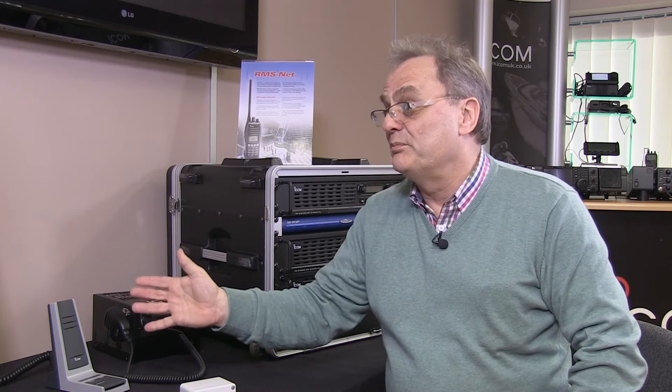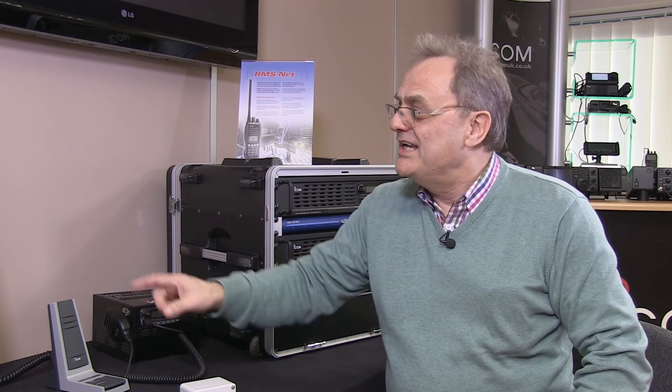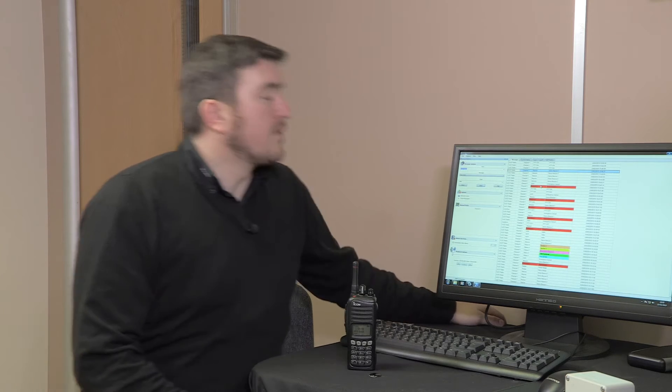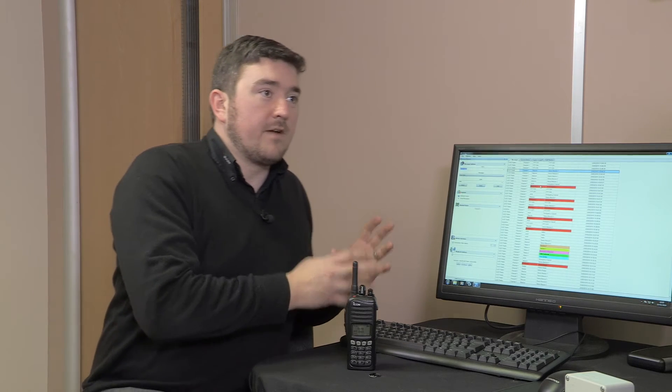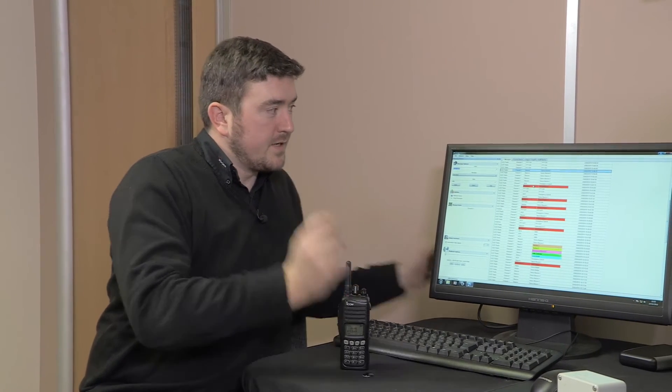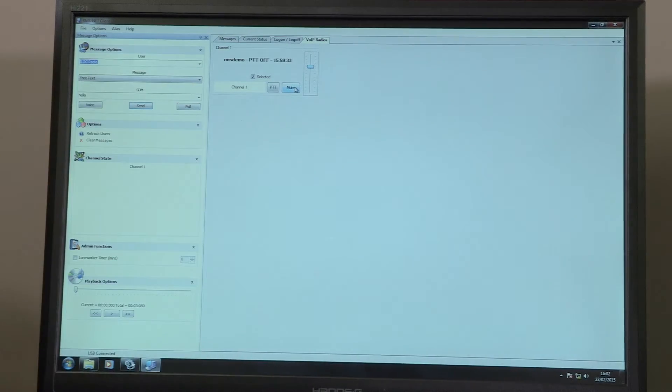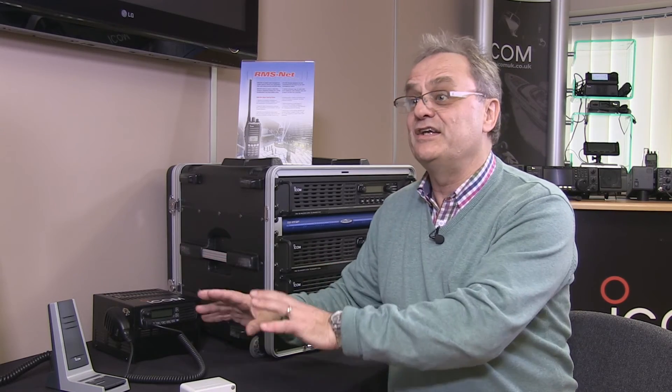Not everybody using a desktop to integrate with the system is going to need all this logging information — this is a great management control tool, but not all dispatchers will necessarily need that. In a lot of scenarios your dispatcher won't need this reporting. It's great to have it in the background for management as their privilege, but you can just have a push-to-talk functionality on the desktop.